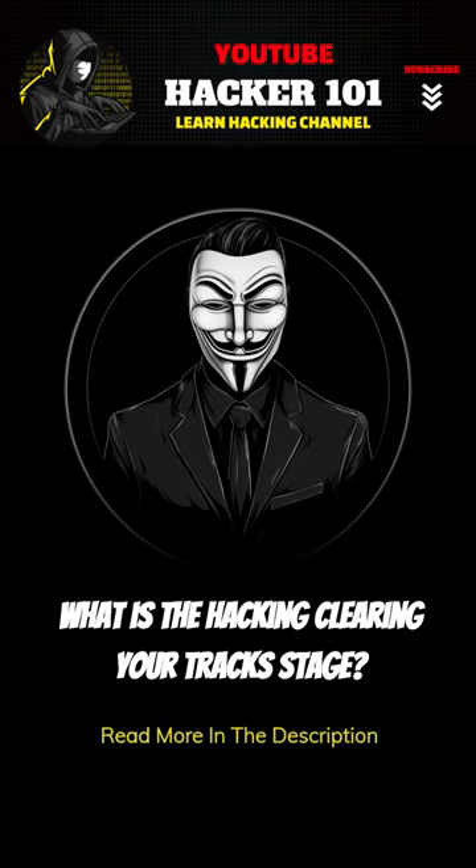Welcome back to our hacking series. In this video, we'll talk about clearing your tracks. When you're hacking, it's important to cover your tracks to avoid getting caught.